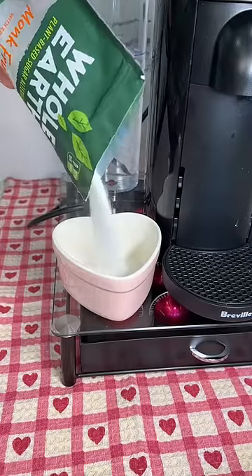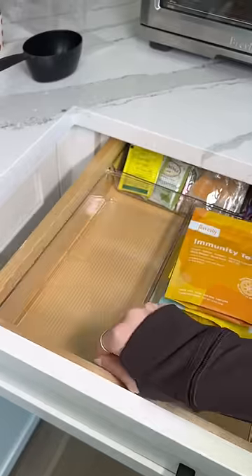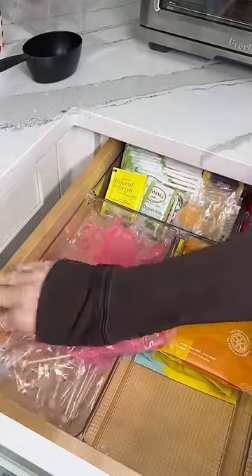Lastly I need to refill our monk fruit sweetener in this cute heart-shaped container with a heart-shaped spoon to match. In the drawers I first put these pink rock candies — I thought these would be so fun to stir your coffee with.